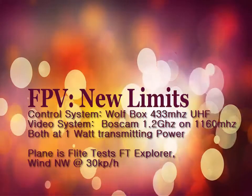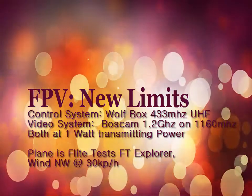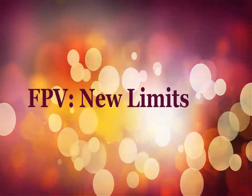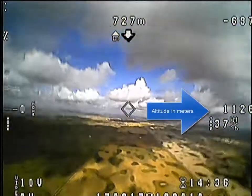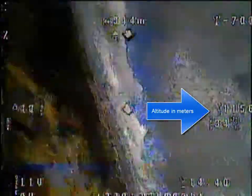Alright, Richard here. I set a new personal record with my FT Explorer today. With this setup, I flew about 4,000 feet. I've got right here 1130 some meters going on and climbing.